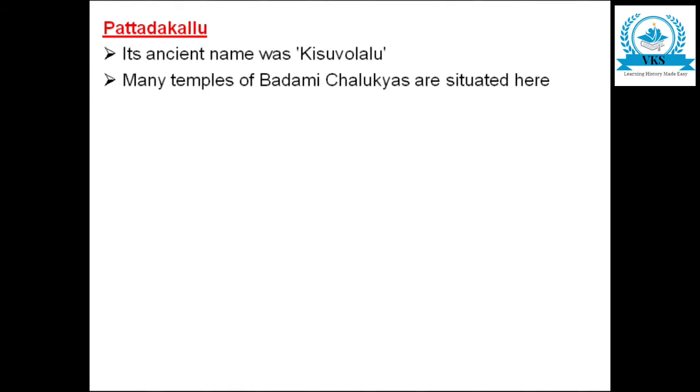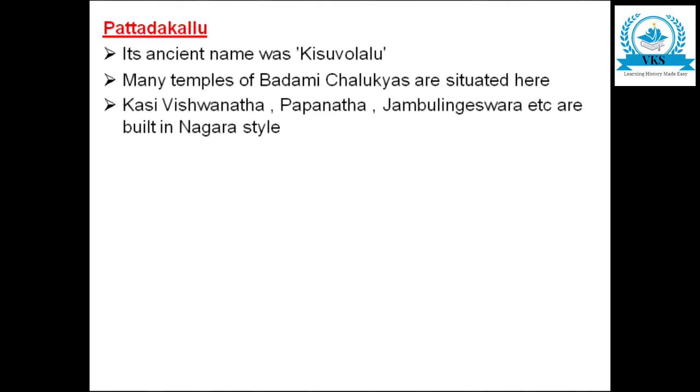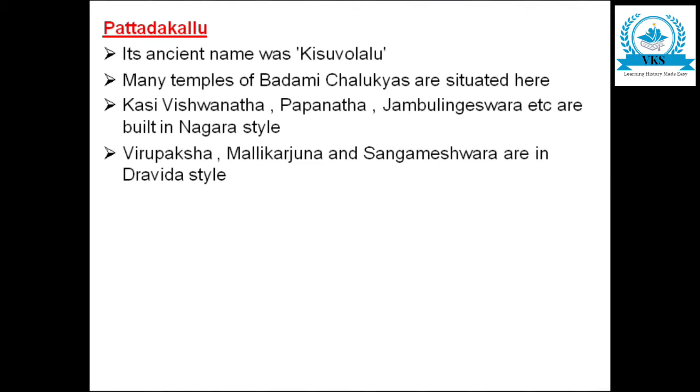Next, let us see about Pattadakal. Its ancient name was Kisu Volalu. This was also a very famous center with a number of temples related to Badami Chalukyan art. Some temples were built in Nagara style — Kashi Vishvanatha, Papanatha, and Jambulingeshwara temples — while others were built in Dravida style — Virupaksha, Mallikarjuna, and Sanghameshwara temples.